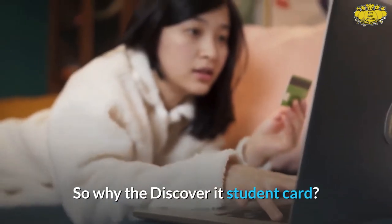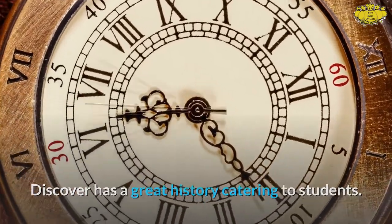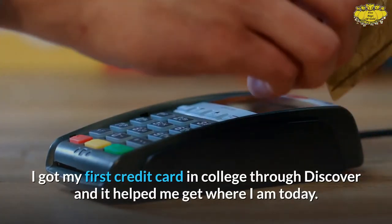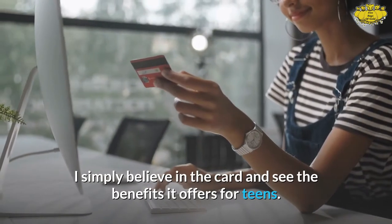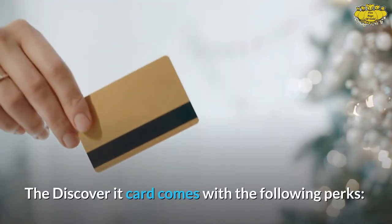So why the Discover It student card? Discover has a great history catering to students. I got my first credit card in college through Discover and it helped me get where I am today. I am not an affiliate for Discover — I simply believe in the card and see the benefits it offers for teens.